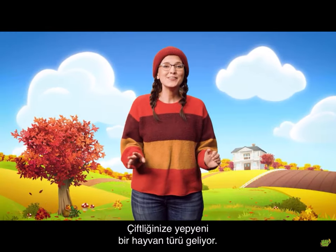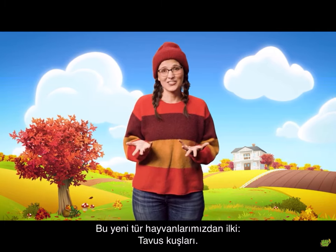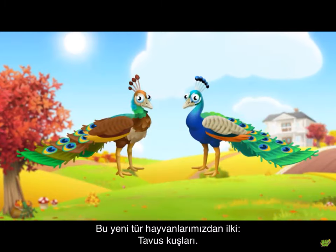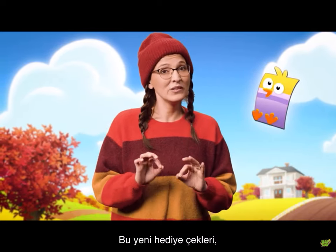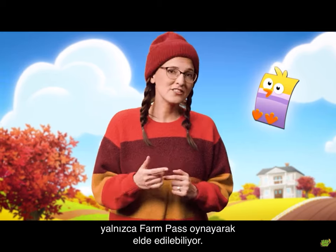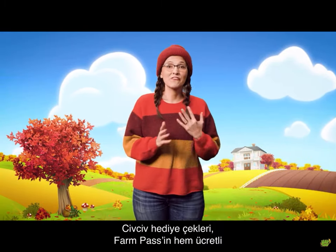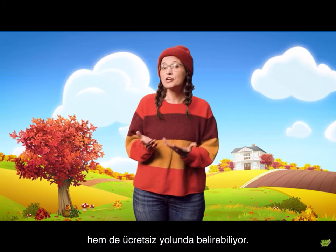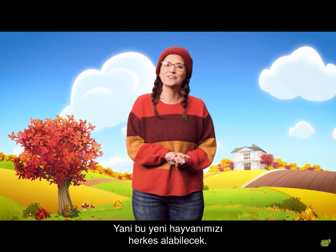We are adding a completely new type of pet to your farm. Say hello to the first of the bunch, the peacocks. The peacocks can be bought with the special new chick voucher, available only from Farm Pass, in addition to the existing vouchers you already know. Chick vouchers show up on the Farm Pass road, both on the free road and the paid road. Everyone gets to enjoy this wonderful new pet.